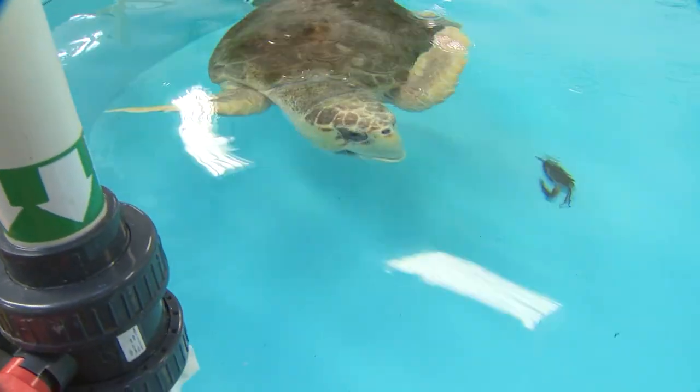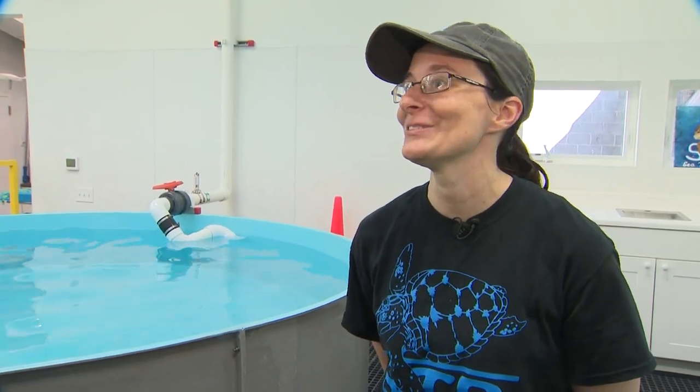Since then, she's gained 55 pounds and is very active. That means she's ready to go, and we're so excited to see that.